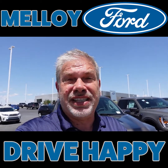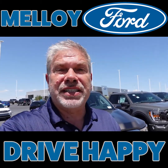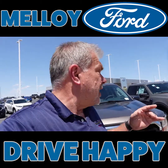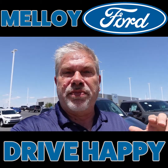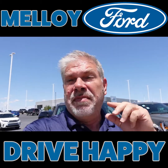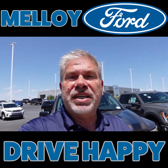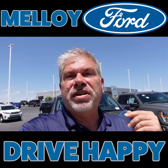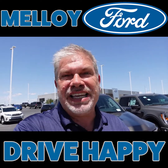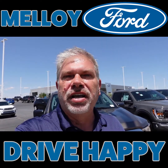I want to show you these F-150s because this is exciting with our anniversary sale going on. We've got all kinds of people in here taking test drives. If you come in and take a test drive, you can get qualified to win part of $10,000 that we are giving away guaranteed in August during our anniversary test drive challenge. Yeah, baby.